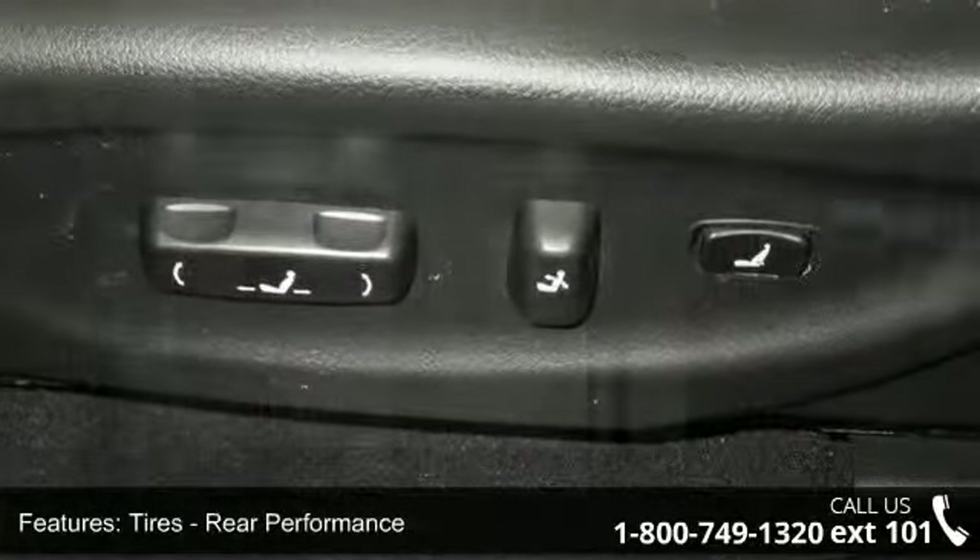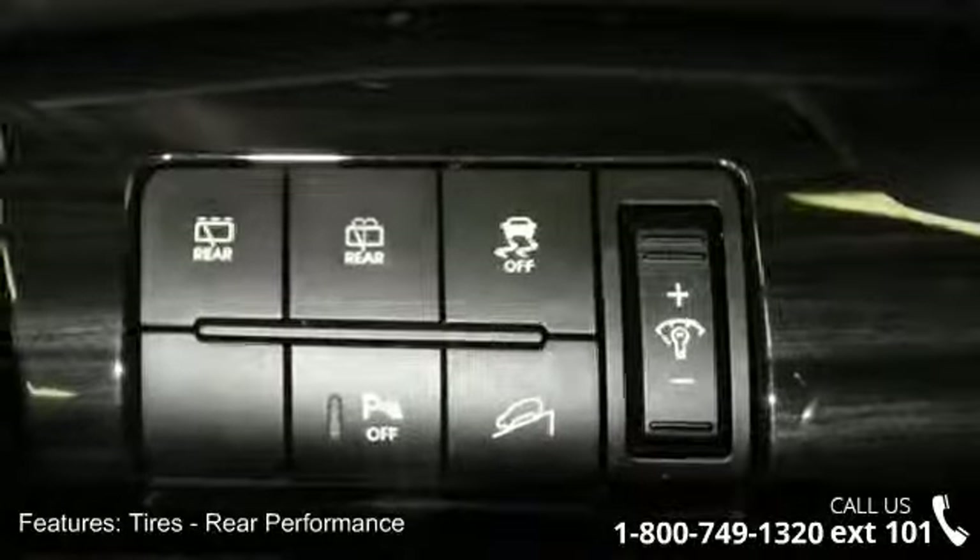Additional features include variable speed intermittent wipers, Bluetooth connection, and premium synthetic seats.